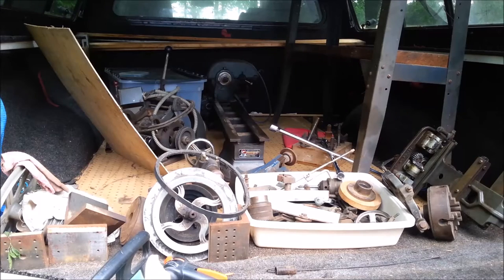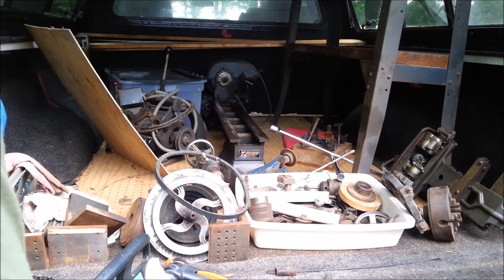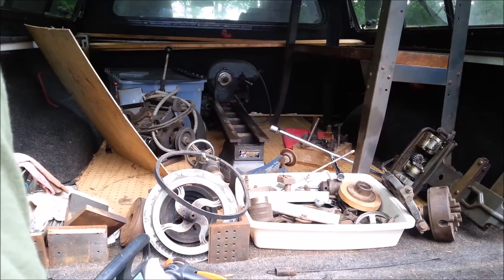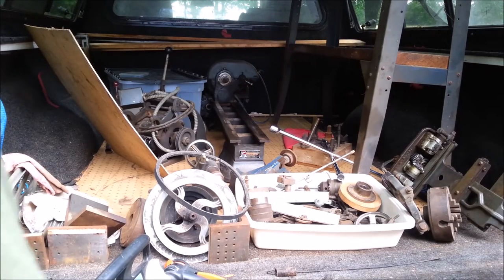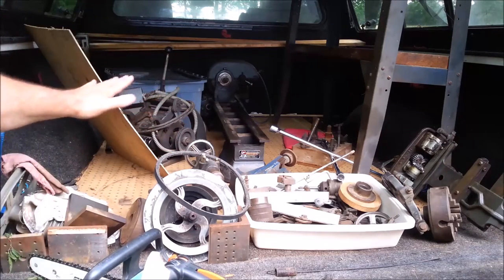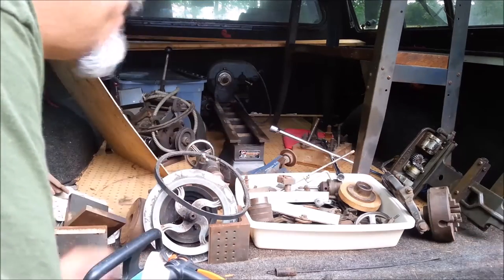So this lathe — this is a TH4 or a QC42. This thing is friggin' pristine. Where'd you buy that one at? A garage sale! This thing was at a garage sale and it is barely used. Obviously it's old, there's some pitting and stuff on the handles, but when you look at the ways, it is barely used. That's where I got my steady rest and my complete taper attachment.